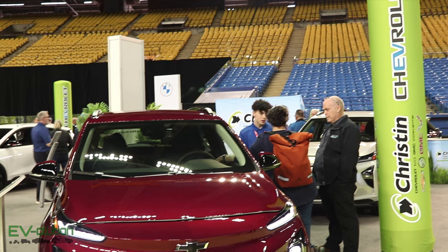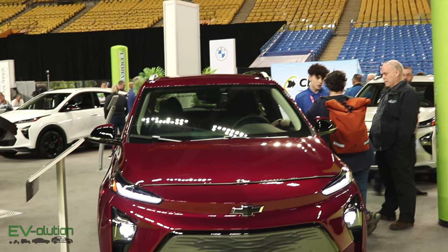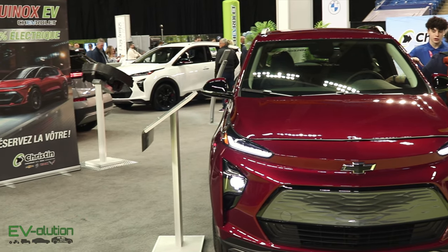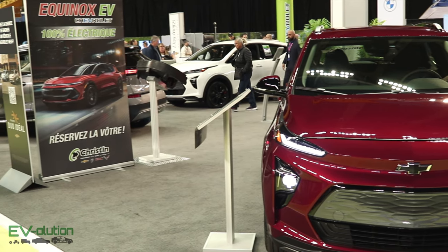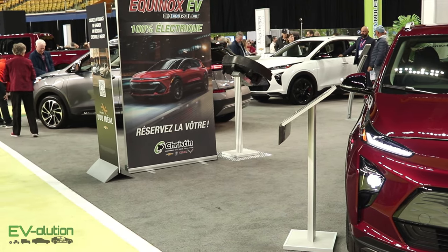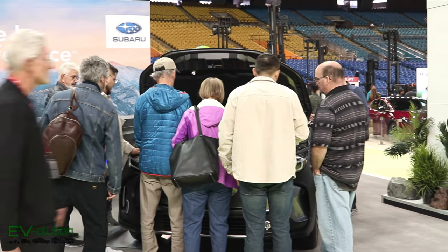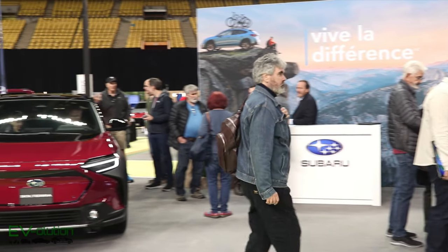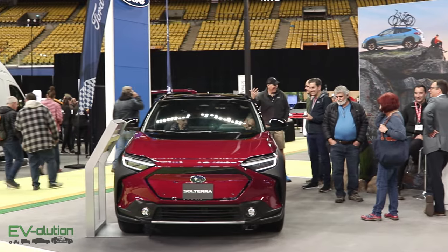Sadly, this is the last year the Chevrolet Bolt will be in production. It is the least expensive electric car you can get with decent range, good technology, and actual quality. This is not GM's booth — it's actually a local Chevy dealer. Both Subaru and Toyota were at the car show, and even though this vehicle is essentially discontinued to be replaced by a new platform in 2025, at least they tried.